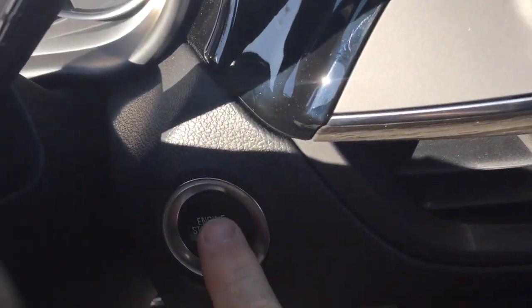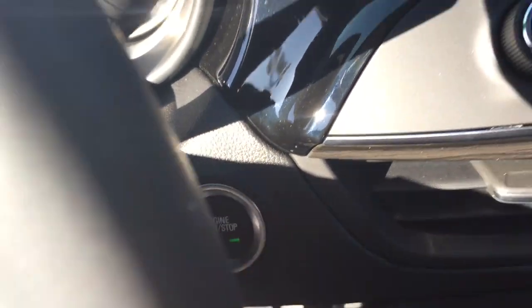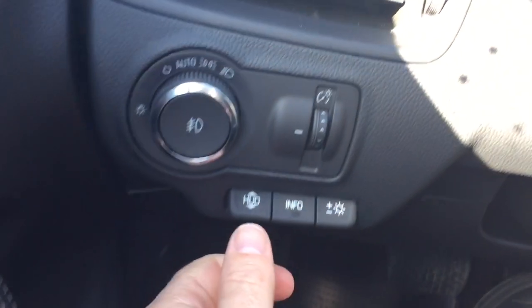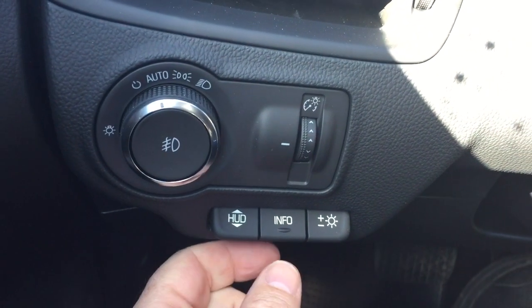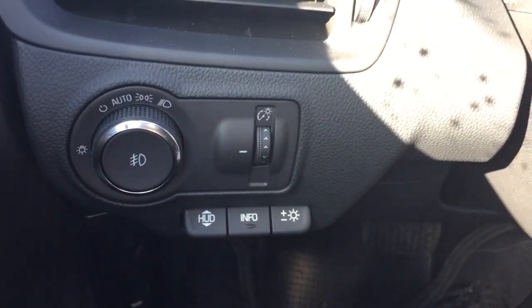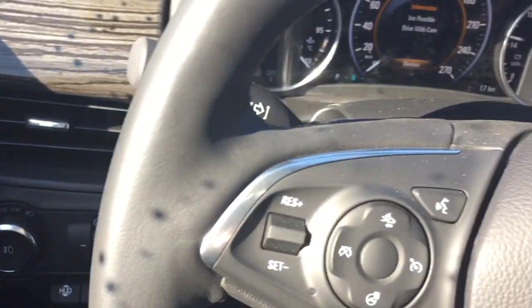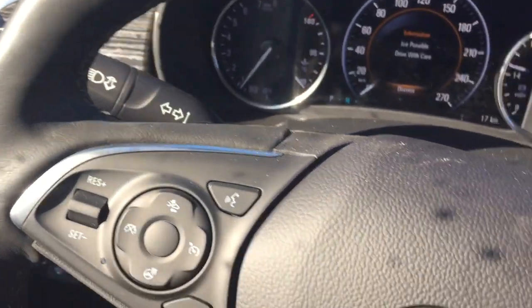Push-button start ignition — I'm going to put my foot on the brake and power up that engine. Now you do have a head-up display. It doesn't translate to camera particularly well, especially on a bright sunny day like this. You can see it on the windshield when you're driving, no problem at all, but on camera it doesn't really translate very well.